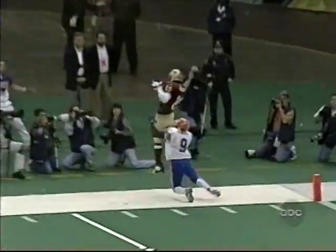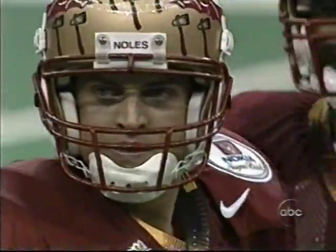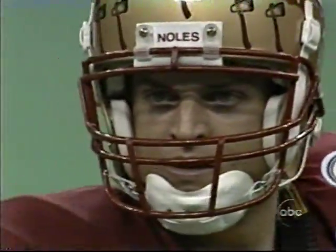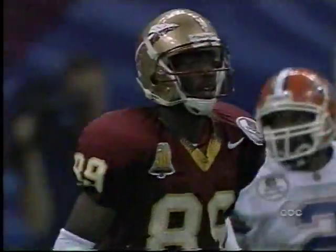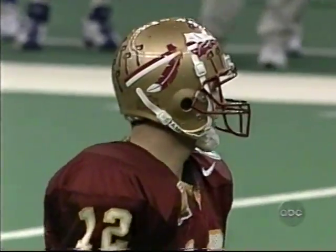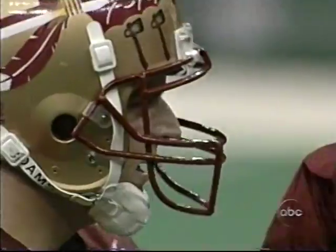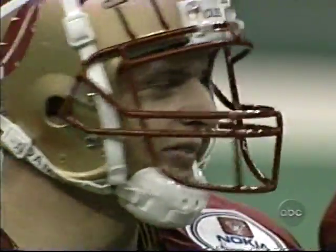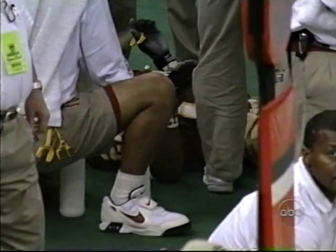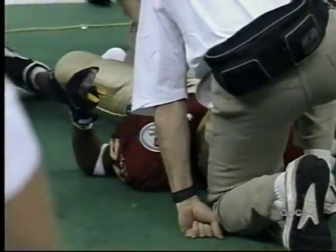Busby gets it off to Messam down in the corner — out of bounds, incomplete. A little too far; he got away from Lott though, and he made the catch, but it was just a little bit too high. If you're going to throw it that high you've got to throw it much sooner. Now on Dunn — he's got a cramp in his leg and they're working on him on the sideline. Nothing more serious than that, just trying to stretch it out.